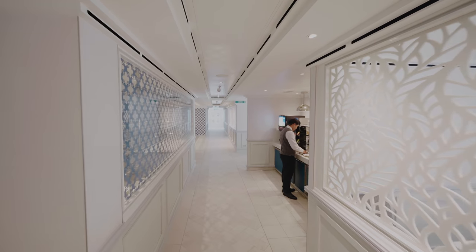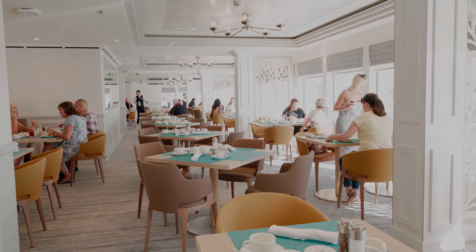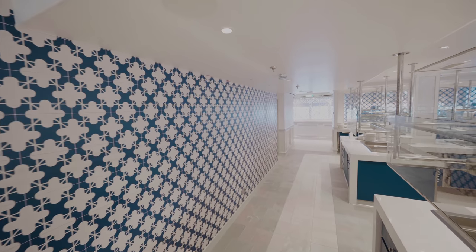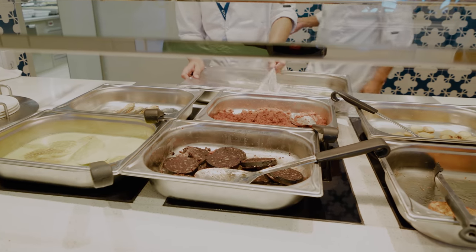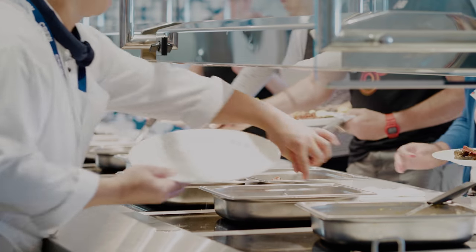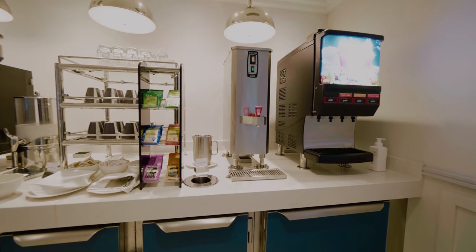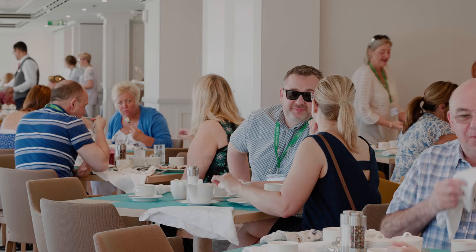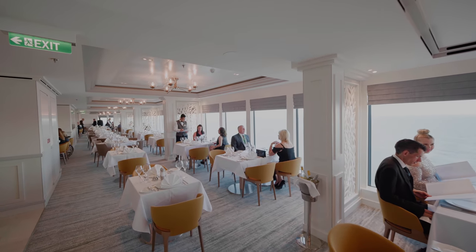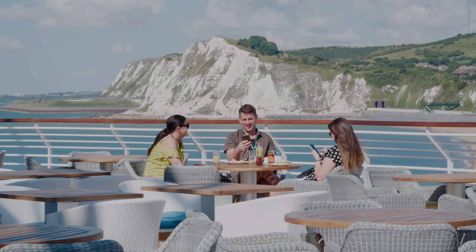The Grill, also located on the Lido deck, is the ship's second main restaurant. Offering a buffet for breakfast and lunch, and on an evening it's a sit-down restaurant serving the same menu as the Grand Dining Room. It's a light, bright and laid-back setting. And on the veranda you can choose to dine al fresco.